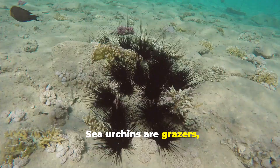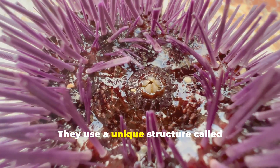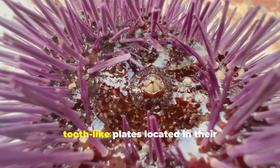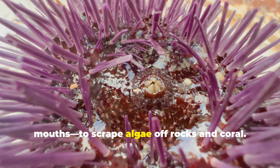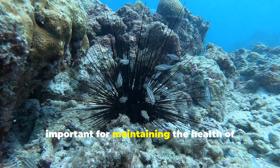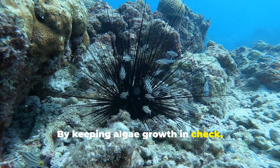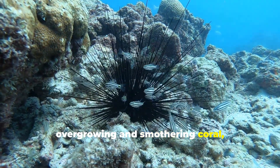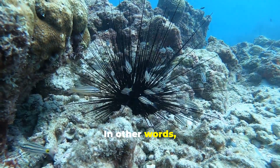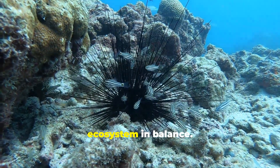Sea urchins are grazers, meaning they feed primarily on algae and other plant material. They use a unique structure called Aristotle's lantern — a set of five hard, tooth-like plates located in their mouths — to scrape algae off rocks and coral. This grazing behavior is incredibly important for maintaining the health of coral reefs. By keeping algae growth in check, sea urchins help prevent algae from overgrowing and smothering coral, which can lead to the decline of reef ecosystems. In other words, sea urchins are like the gardeners of the reef, trimming the algae and keeping the ecosystem in balance.